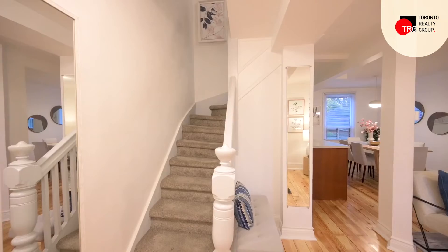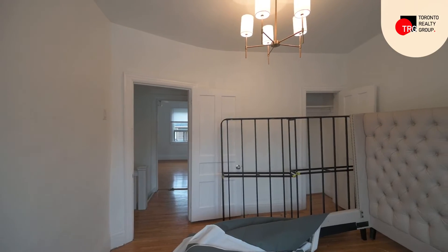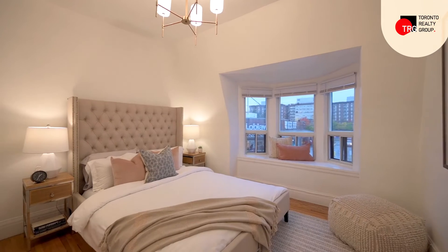This presents the property to the buyer in a way that they can visualize themselves living in the space, and makes the decision to purchase as turnkey as possible. It's difficult for most buyers to imagine themselves living in a home with purple walls, while stepping over someone else's children's toys, or with dishes drying in the sink.